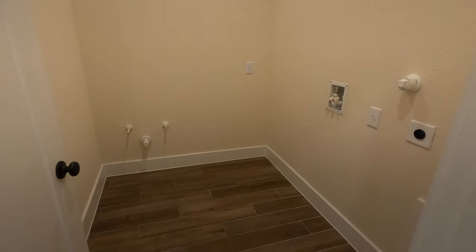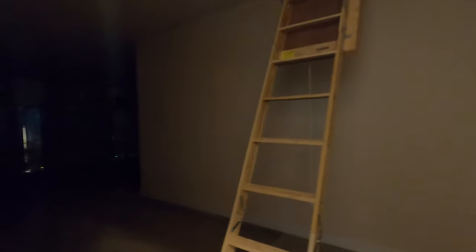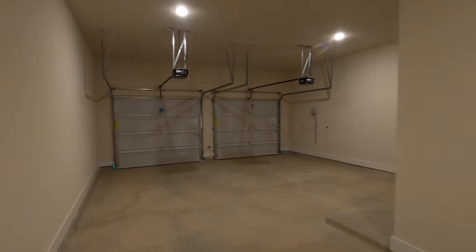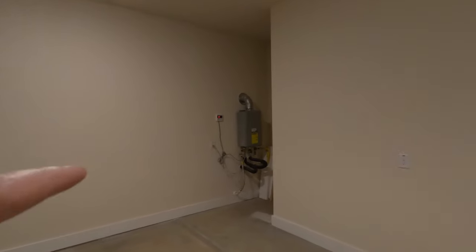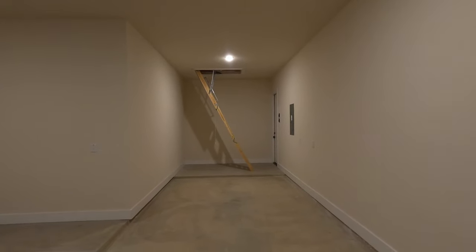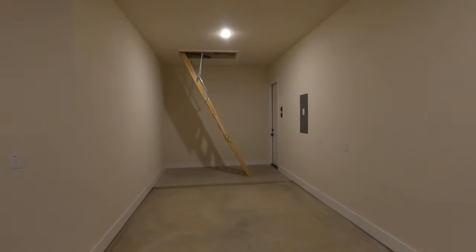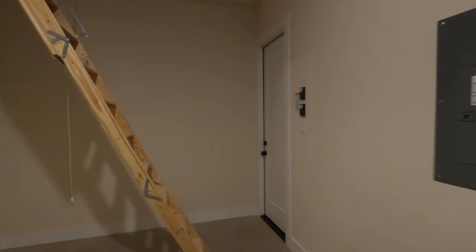Good size laundry room — once again, some custom cabinetry will be put in here. The garage is a three-car tandem garage, so lots and lots of space. It does have the tankless water system right there. And even if you only need two cars, you can have all your extra stuff or a workstation in there. I do like these three-car tandems because it's just more space. When you have a bunch of stuff, a two-car garage just doesn't cut it.